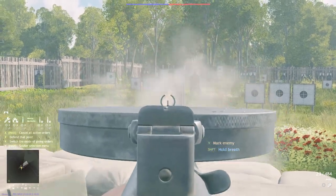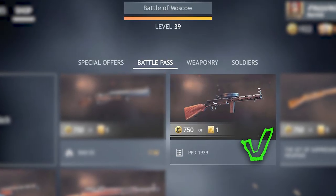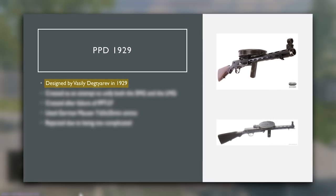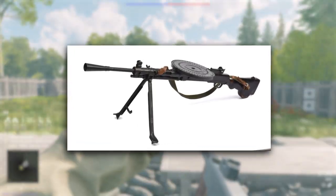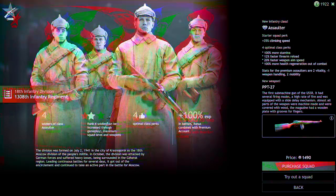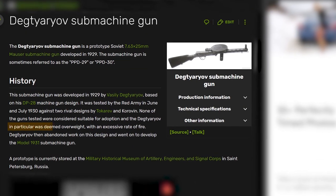Last up is the PPD-1929, a very strange Soviet assaulter gun available in both the Battle of Moscow and Battle of Berlin campaigns, but weirdly only being removed in the Berlin side for now. Designed by the world-renowned weapon designer Vasily Degtyarev in 1929, it was developed in an unusual attempt to unify both the SMG and LMG class of weapons, being based on his DP-28 machine gun design — and made after the failure of the PPT-27. It uses German Mauser 7.63x25mm ammo, and only one prototype was made, but was rejected for being too complex to manufacture and use, and deemed overweight with too high a fire rate.